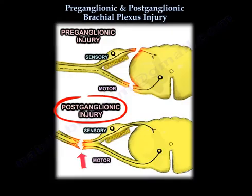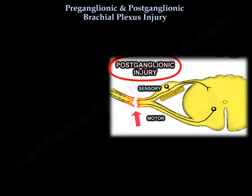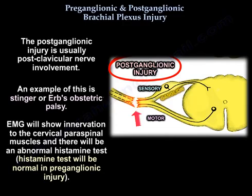In postganglionic brachial plexus injury, the peripheral nervous system is involved, which has the ability to recover and regenerate, giving it a better prognosis than preganglionic injury. The patient will have both sensory and motor deficit because the injury is distal to the dorsal root ganglia. Postganglionic injury is usually post-clavicular nerve involvement — examples include stinger or Erb's obstetric palsy. EMG will show normal innervation to the cervical paraspinals, and you will have an abnormal histamine test.